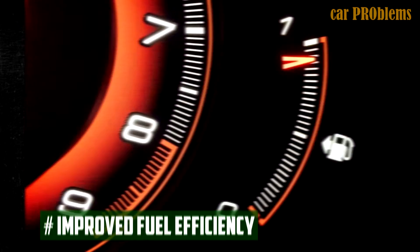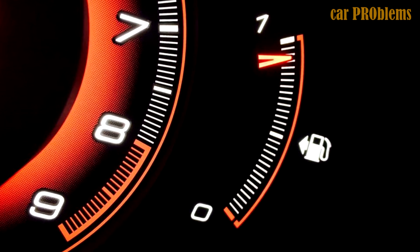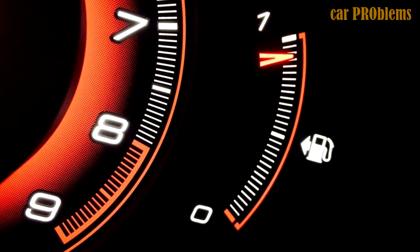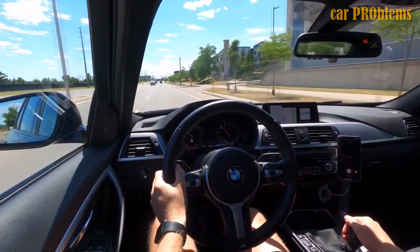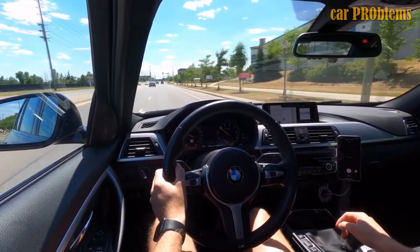Cold air intake benefits. Improved fuel efficiency: you might experience better fuel economy as a result of the engine's operating modifications. You will need less fuel to achieve the same results as the air-to-fuel ratio improves. Every time you fill up at the pump, you save more money the less fuel is required to burn. Depending on the intake you replaced, the results might not be as dramatic as you had hoped.